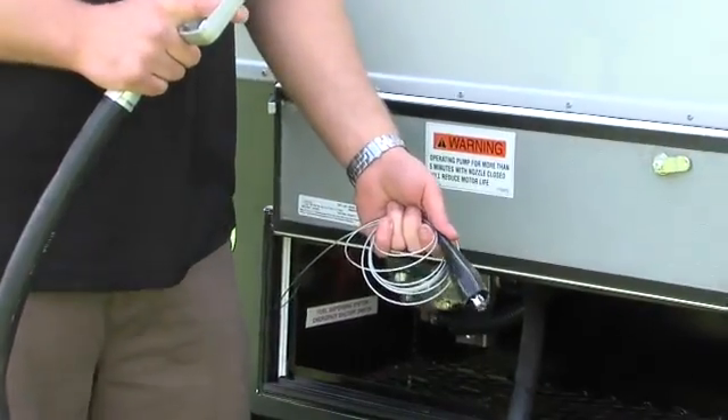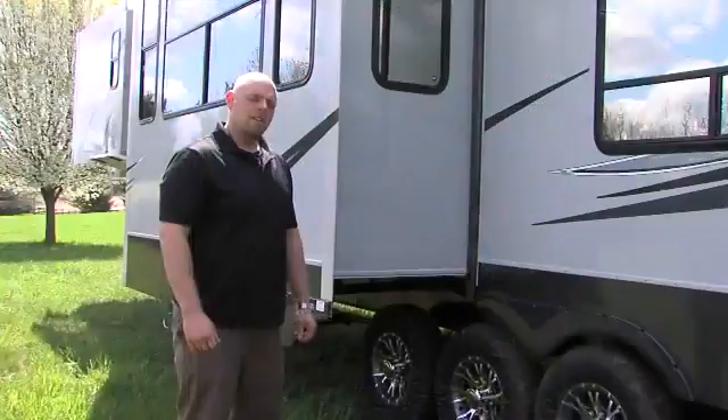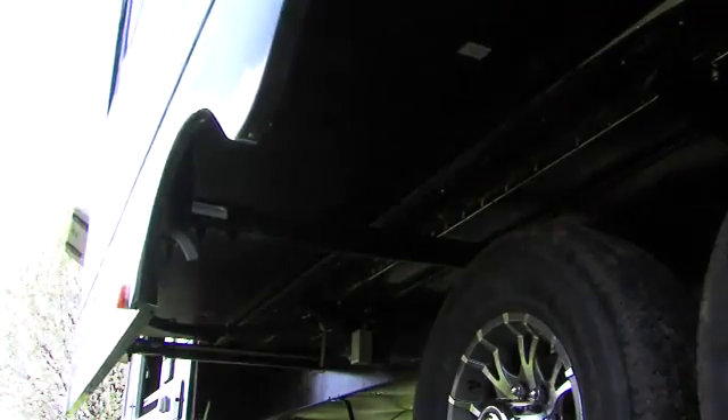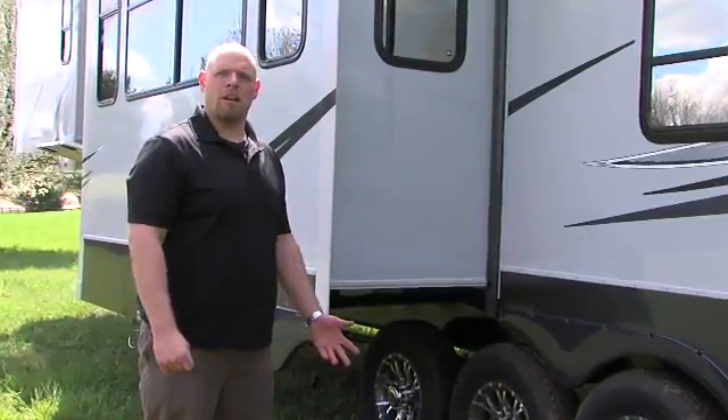On every Cyclone you're going to find our static ground line, which provides additional safety while filling up your toys. Cyclone also utilizes hydraulic slide outs — a much faster system that has been proven for years, as it's the same kind of system found on most industrial equipment.